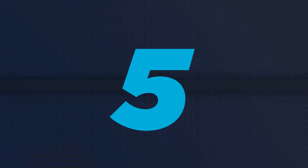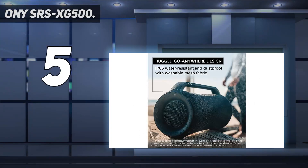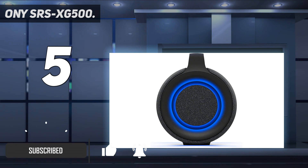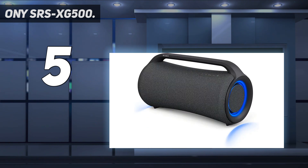Starting at number 5: the Sony SRS XG500. The Sony SRS XG500 is one of the loudest Bluetooth speakers that delivers a tremendous amount of volume and bass. They come with Sony's X-Balance speakers for powerful bass and crisp sound.